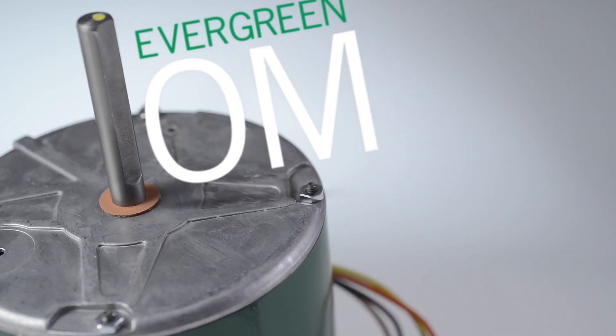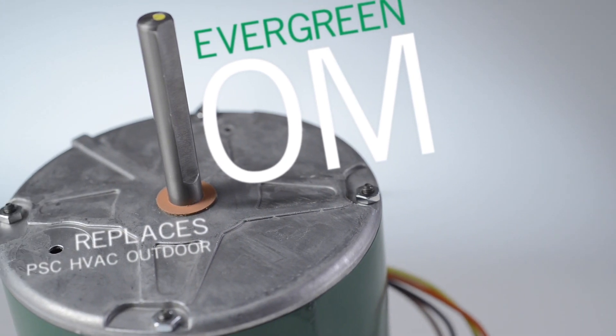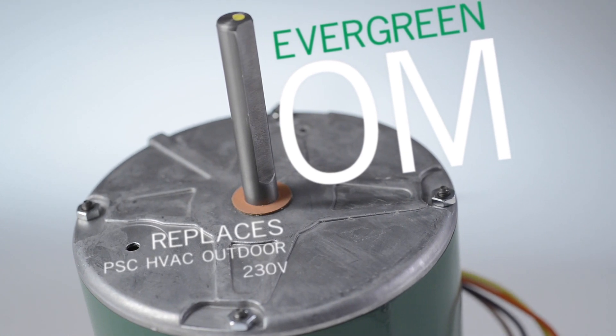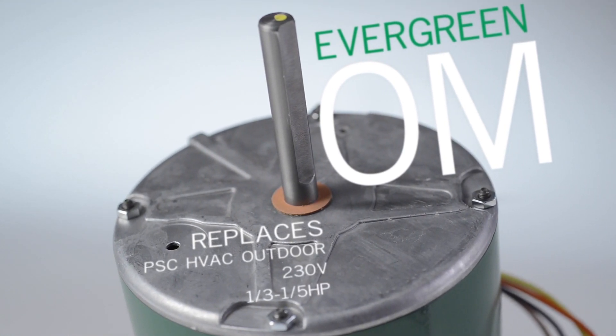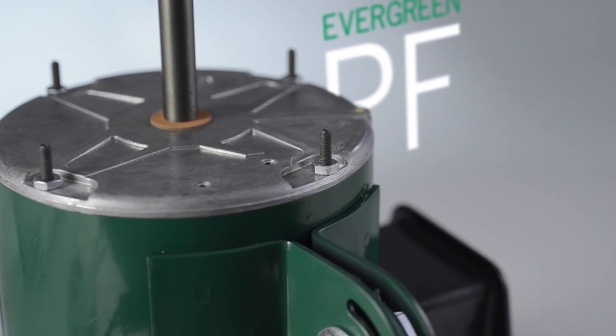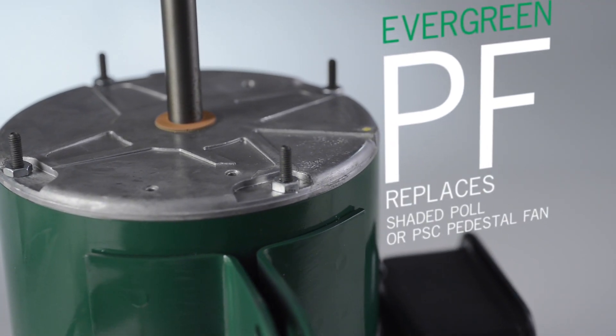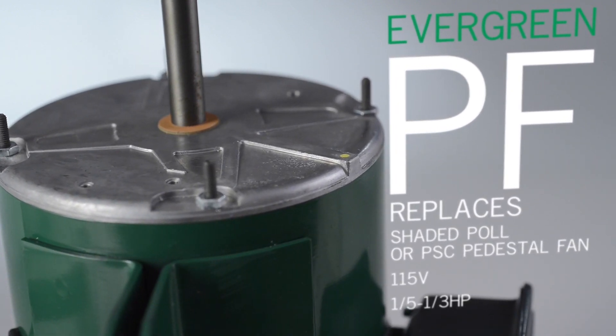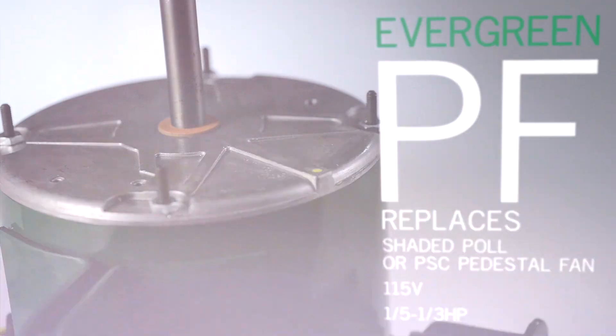Evergreen OM, which replaces PSC HVAC outdoor fan motors in 230 volt, one-third and one-fifth horsepower applications. And finally, Evergreen PF, which replaces shaded pole or PSC pedestal fan motors in 115 volt, one-fifth through one-third horsepower applications.